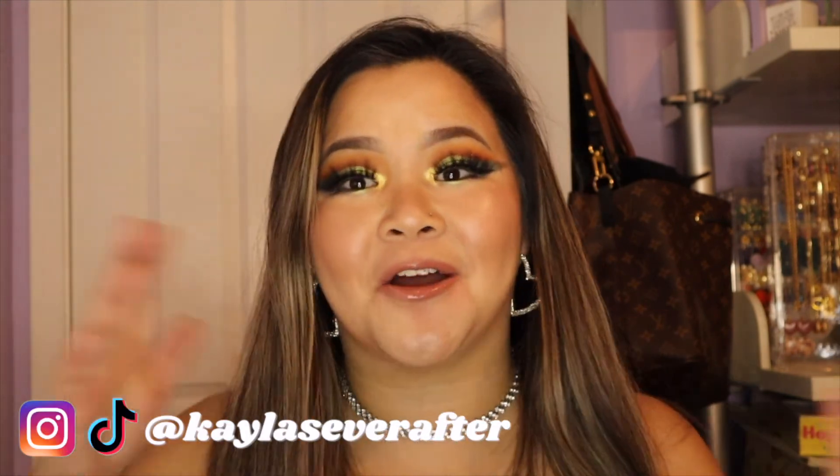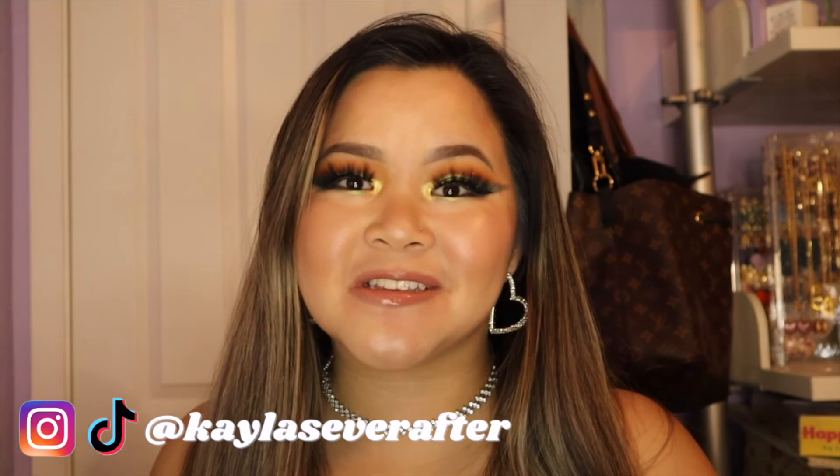That was pretty much my thoughts on the palette — I'm really excited with how this look turned out. Let me know what you guys think in the comments and give this video a thumbs up if you liked it. Let me know down below what magical gift from Encanto you would have — I would cure someone with food. Be sure to hit that subscribe button so you never miss a video, follow me on socials at Kayla's Ever After, and I hope you guys are having a wonderful day. Talk to you next time — bye!